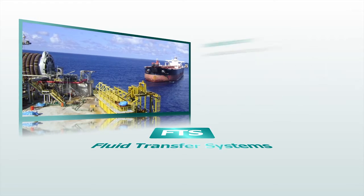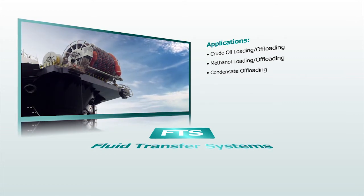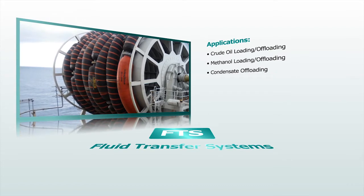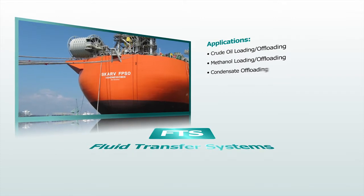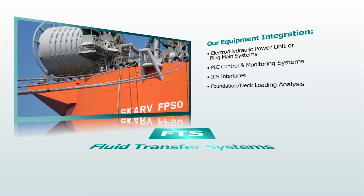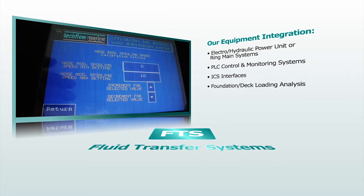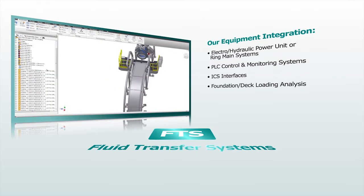The systems will usually include means for storage, deployment and recovery of the flexible pipe and will incorporate power, control and utility equipment. Mooring, handling and storage systems complement our fluid transfer systems. Techflow Marine provides comprehensive and fully integrated transfer systems with reliable and simple operation. Systems are tailored to meet specific customer specifications.